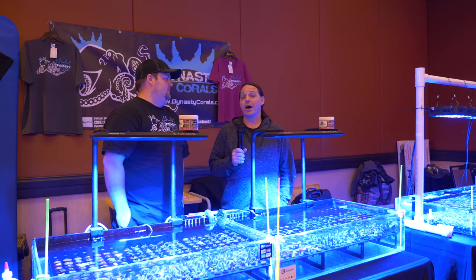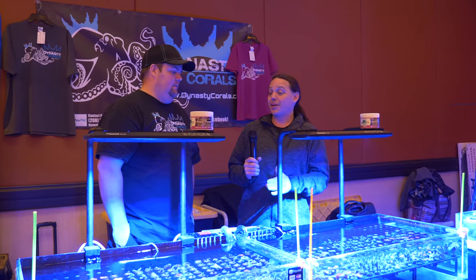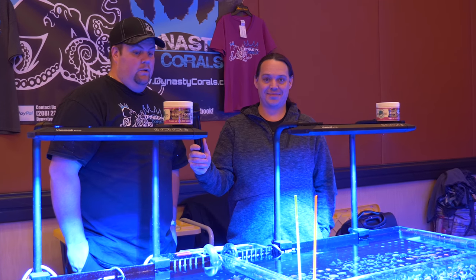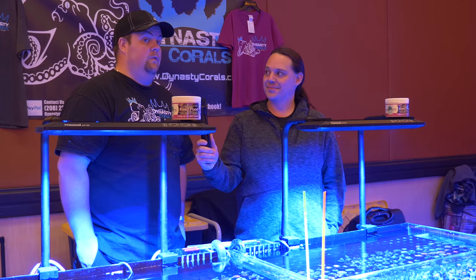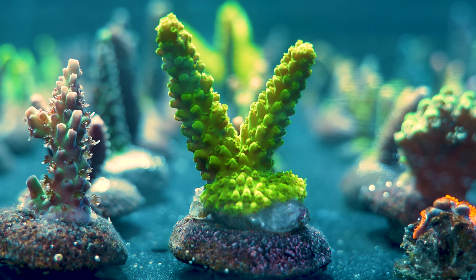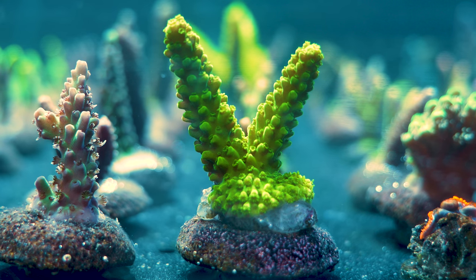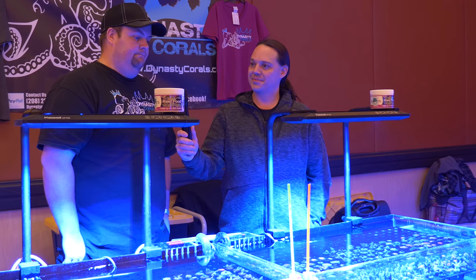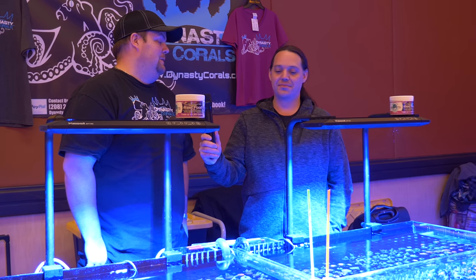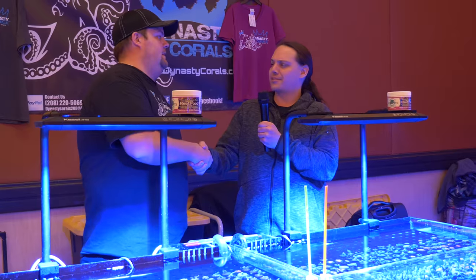I'm here with Josh Newsome of Dynasty Corals. You've got about half your corals left — tell me a little about your company and what's your favorite coral in this tank. We're based out of Idaho and we do 100% aquaculture. One of our favorite corals right now is the Acropora Florida. Jake just did a big article on it over at Reef Builders — it's a crazy bright yellow and green, looks like a slimer but a lot brighter. It's a cool piece because it's been aquacultured probably for the last 10 or 12 years. Thank you, Josh, for showing us this awesome Acro.